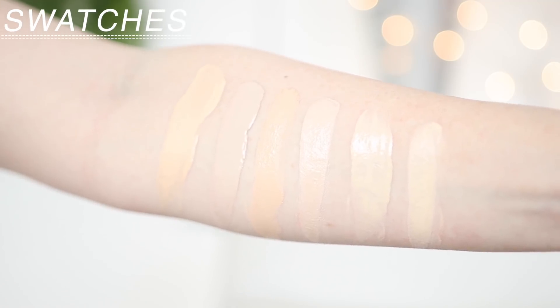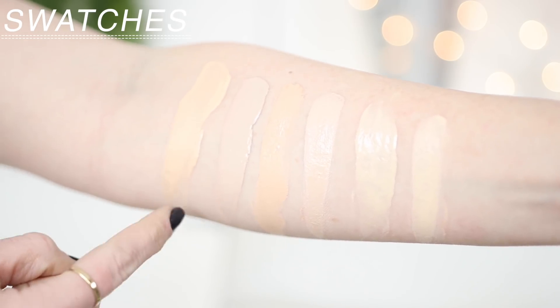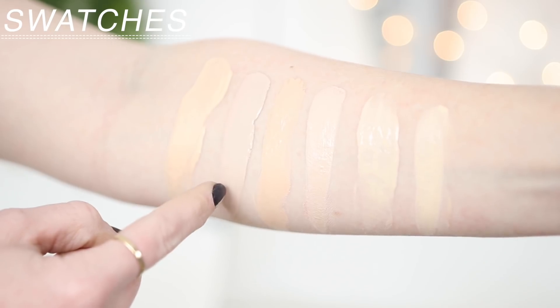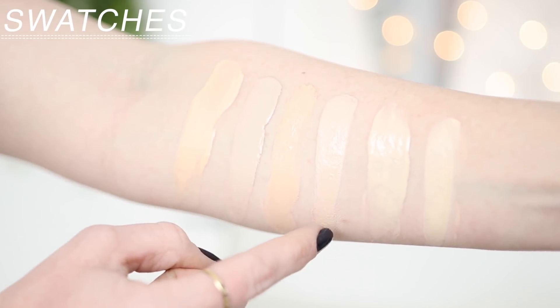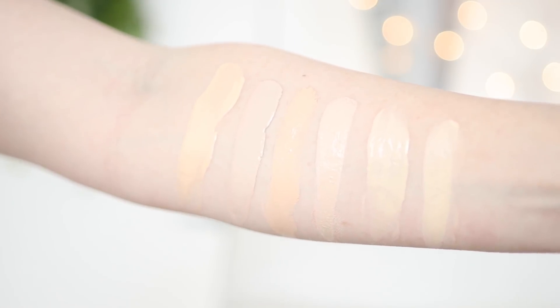Lawn mower just decided to go on outside, so hopefully you guys can't hear that. Swatch time — here is the Ilia Foundation in the lightest shade, CYO Life Proof in 101, NARS Radiant Foundation in Mont Blanc, Dermacol 208, Tarte Rainforest of the Sea in Porcelain, and Maybelline Fit Me Matte and Poreless in 110. Just a reminder, I am alternating between drugstore and high-end foundations, so tomorrow there'll be a drugstore foundation, and there's about half and half in this whole series.